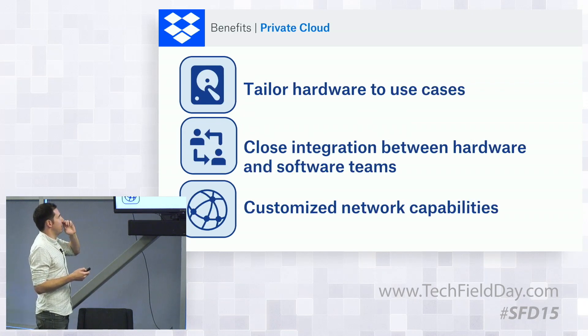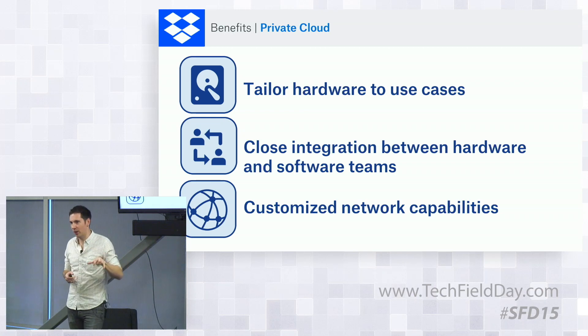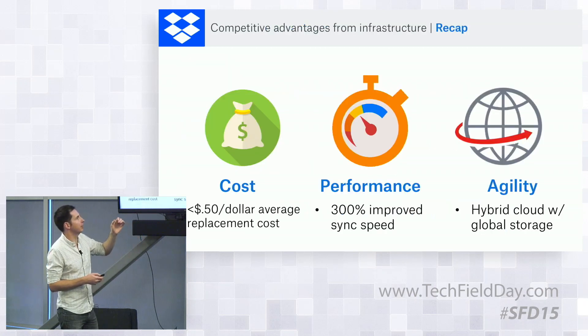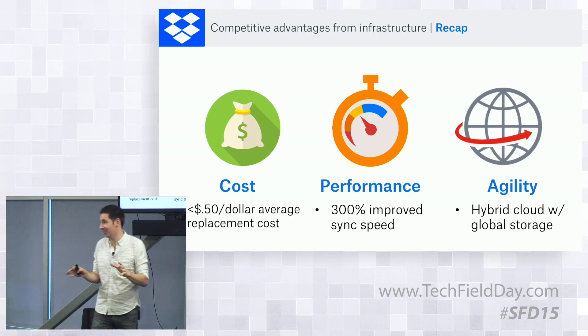Then we have the private cloud benefits, which we've basically stated already. We tailor the hardware to our use cases very particularly, and we have that close integration between the hardware, software, and network stack teams. Those are the three benefits.